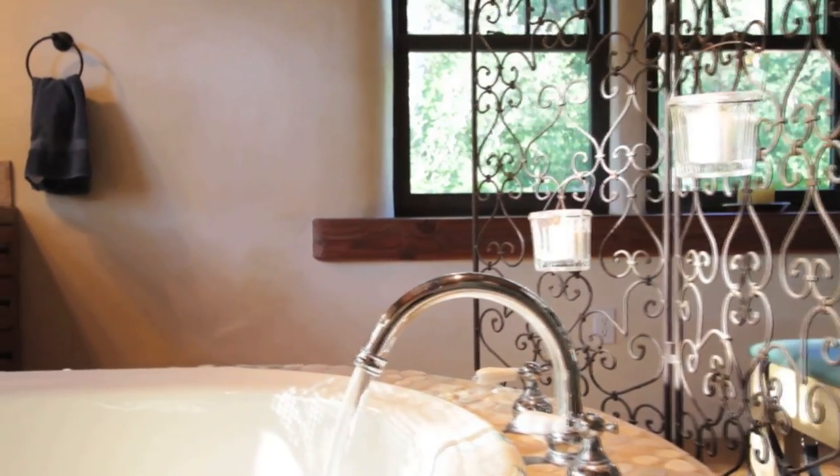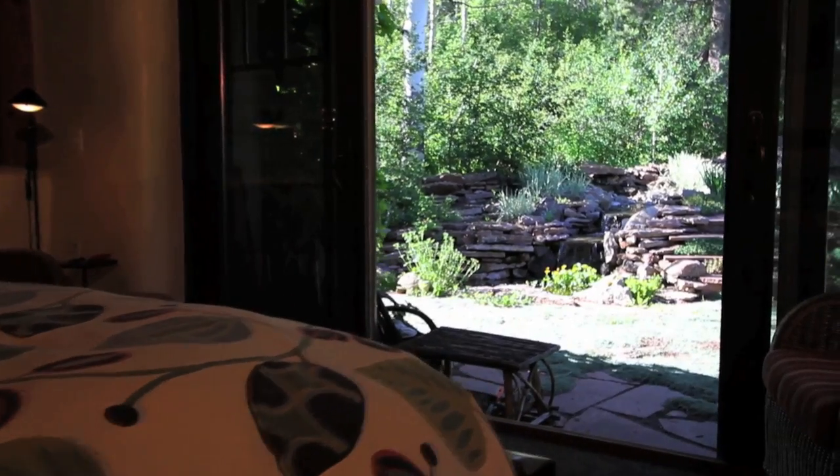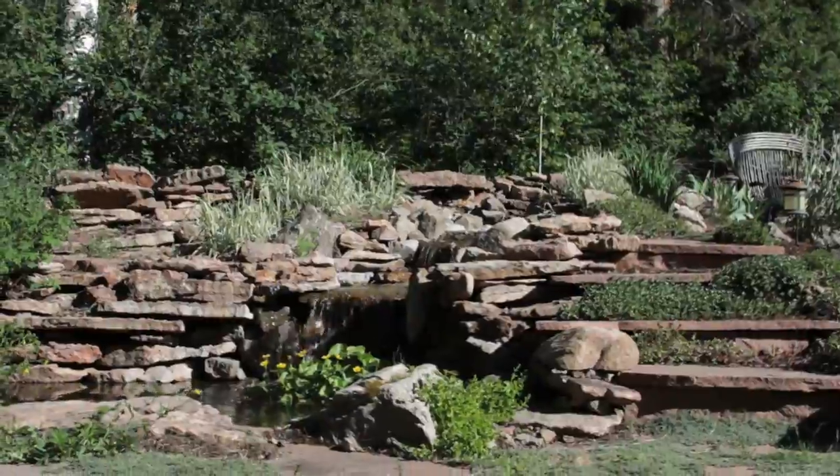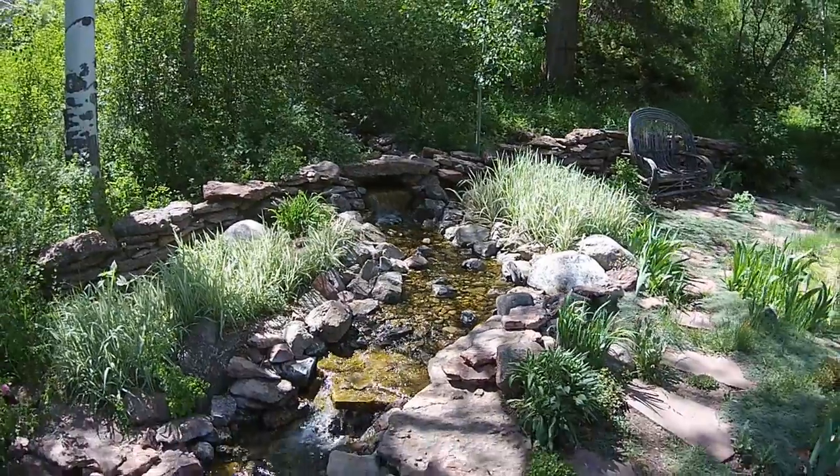The master suite is on the main level facing southeast for morning light. It also opens up to a beautiful flagstone patio with a water feature that provides the soothing sounds to accompany your morning coffee.